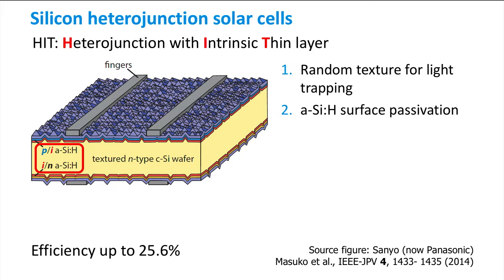During the plasma deposition process of hydrogenated amorphous silicon, dangling bonds on the surface of the crystalline silicon wafer can be passivated very well. Panasonic named this structure the heterojunction with intrinsic thin layer or HIT, referring to the H of heterojunction, the I of intrinsic, and the T of thin.